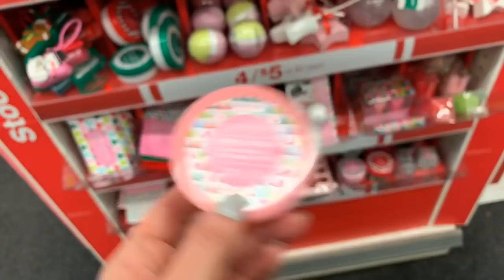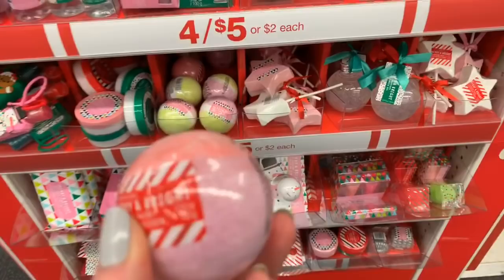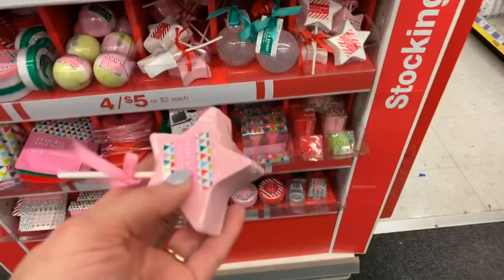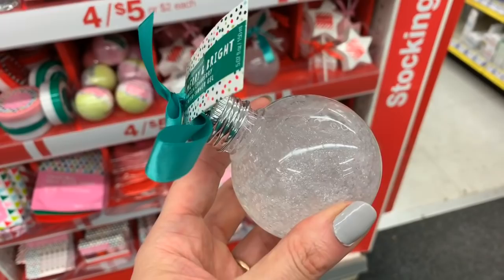We have the bath bombs — those are really cute, I think two or three different varieties. We are looking at dollar twenty-five or four for five dollar stocking stuffers here in Walgreens. Girls, girlfriends, sisters, nieces, moms, grandmas — we like this stuff. Stick it in a gift bag, stick it in a stocking. This is the sort of stuff that we love and it doesn't have to be expensive. This is shower gel.